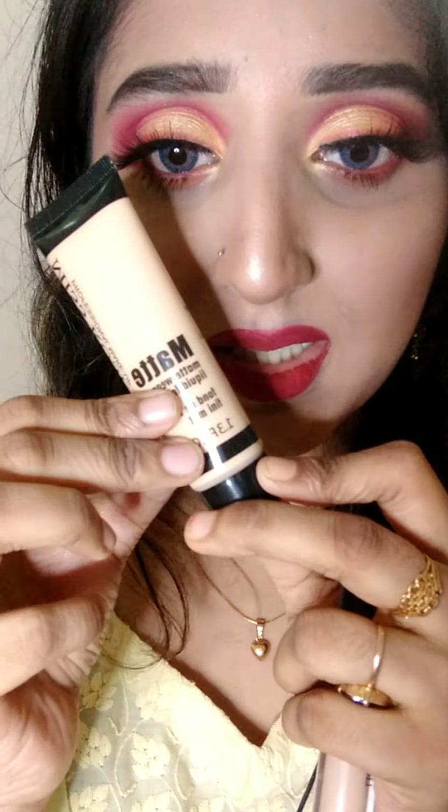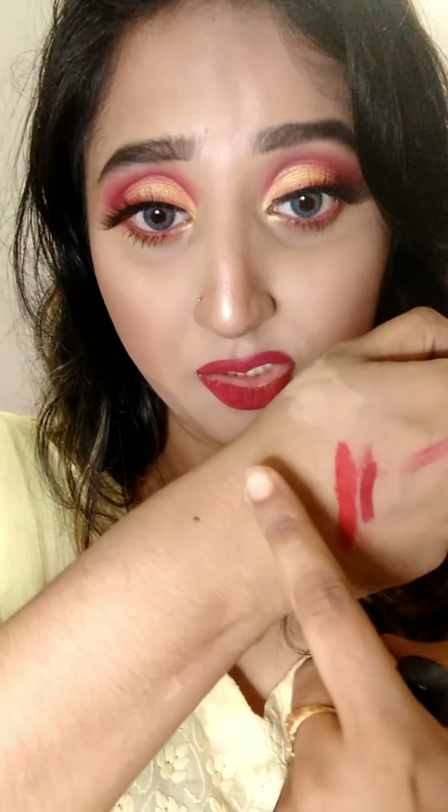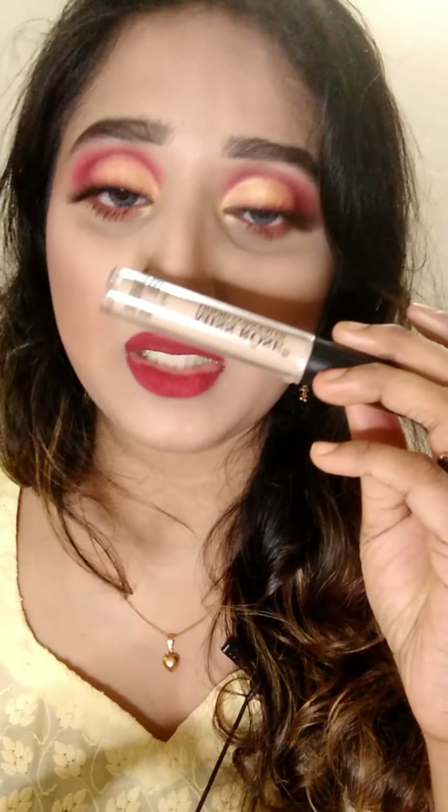The foundation is 37ml. I am going to look at the formula which looks creamy — a creamy texture. I am not going to do a full makeup look but I am going to use the Miss Roser concealer for great full coverage.